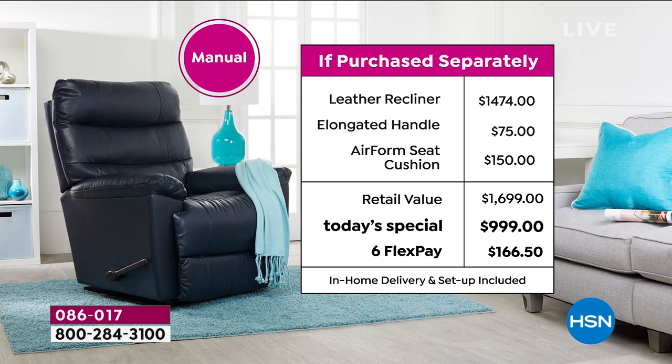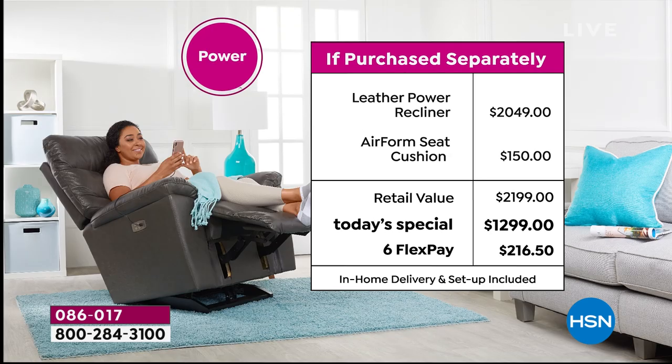We're doing six FlexPay of $166, and we're including at no extra cost in-home delivery and setup. That's huge — we're not leaving it at your front door. We're bringing it inside the house, inside the room of your choice, taking away the old packaging, even taking it up a flight of stairs if you desire. For the power version, if purchased separately it would cost over $2,000 — $2,049.